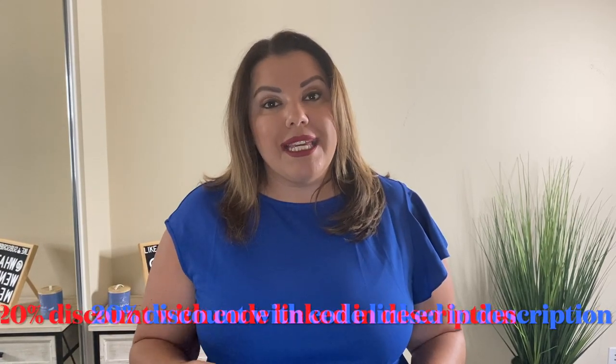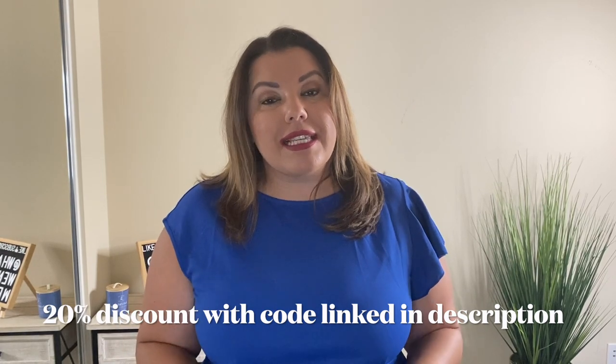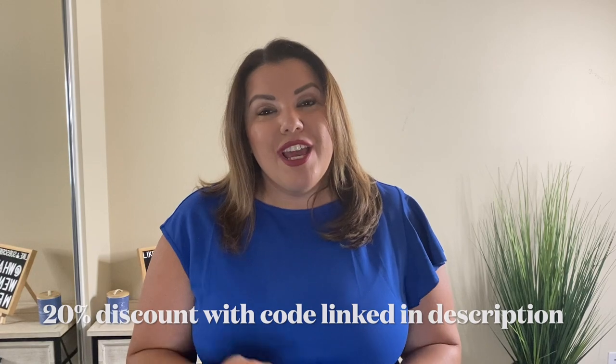In addition, they went ahead and gave us 20% off if you are interested in any of the pieces. The discount code for each item is a little different, so please check the links below to see the discount code. Let's go ahead and get started with the first piece.